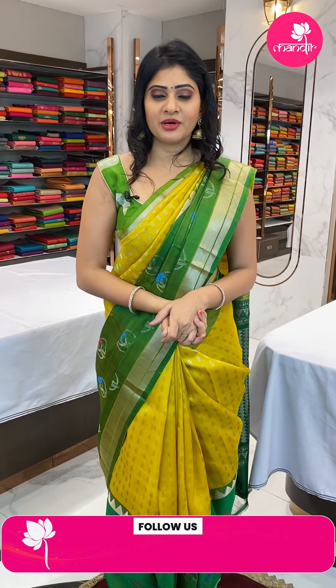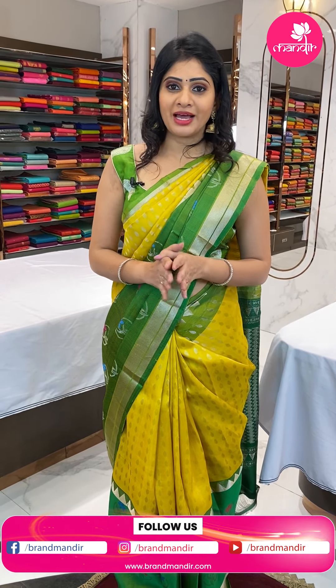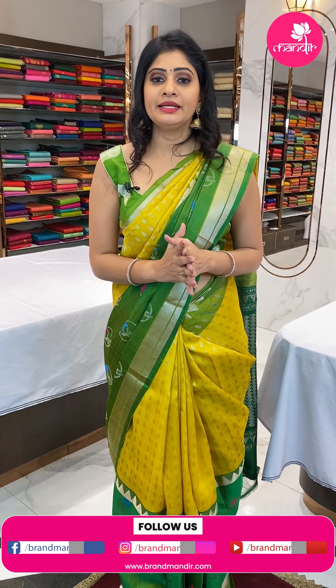Welcome back — below 10k saris collection with all varieties and mixed collection. If you wish to see saris, you can visit Patni Center Secunderabad store or any branch. Brand Mandir has three branches: Jubilee Hills number 56, Panjagutta number 10, and Patni Center Secunderabad.